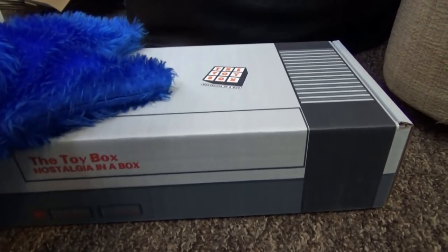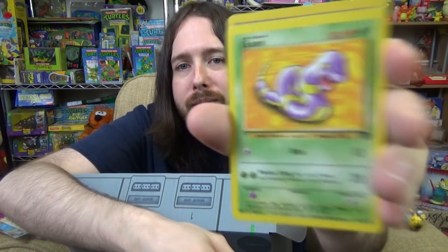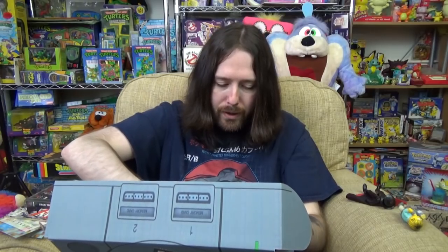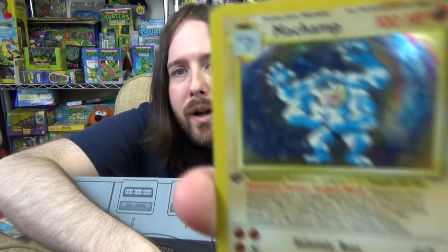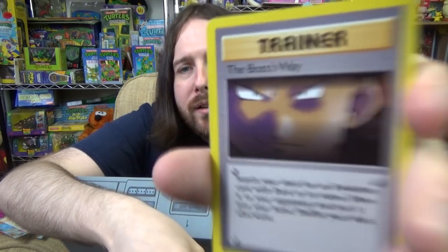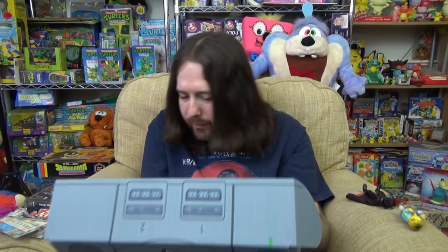So we have Meowth, Zubat, Eevee, Ekans, Goop Gas Attack trainer card, and Meowth again. There's another pack of Pokemon cards - straight away we've got a holographic one, we have Machamp. I think I've got this somewhere already. We have the Clefairy Doll trainer card, Psyduck, Grimer, and the Boss's Way. Very cool. I don't collect Pokemon cards that much anymore, I do have a load of them, but it's always nice to get some of the old ones. I think that might be it for this first 90s box.